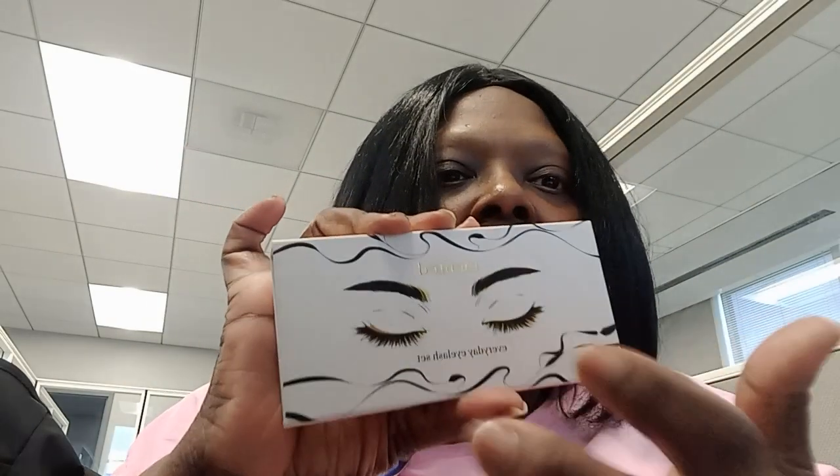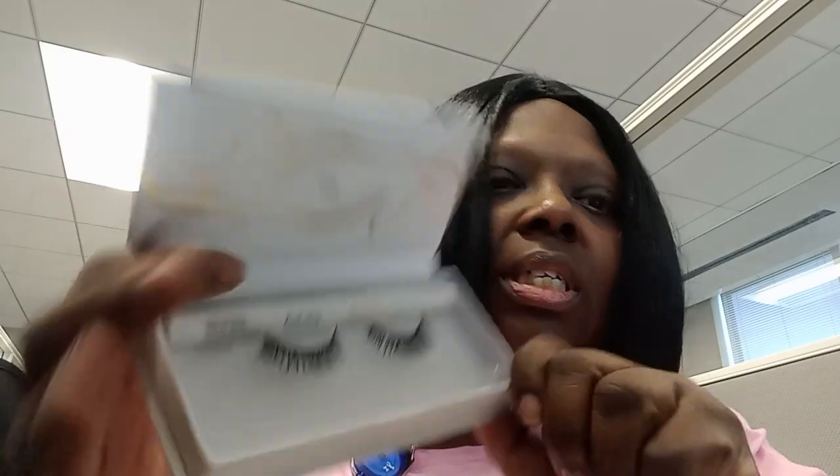I'm going to go ahead and do my unboxing — and these are not new, okay? These are Minted Eyelashes, Minted Cosmetics.